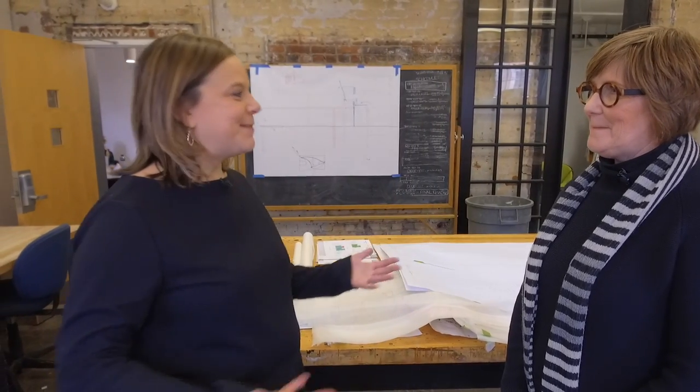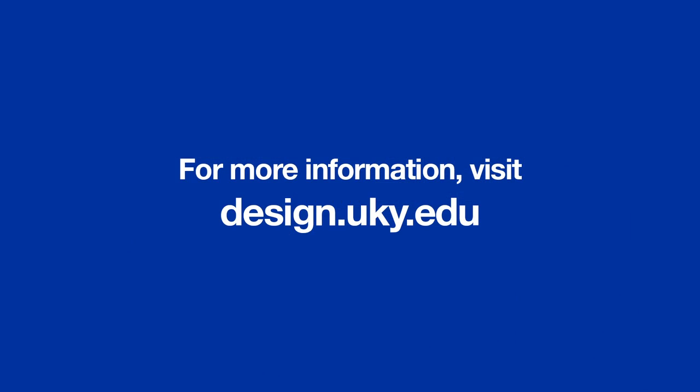Thank you so much for the time you've taken today to show us around the College of Design — not just the present, but the future. Come back! Absolutely. If you would like more information on the UK College of Design, just visit the website on the screen.